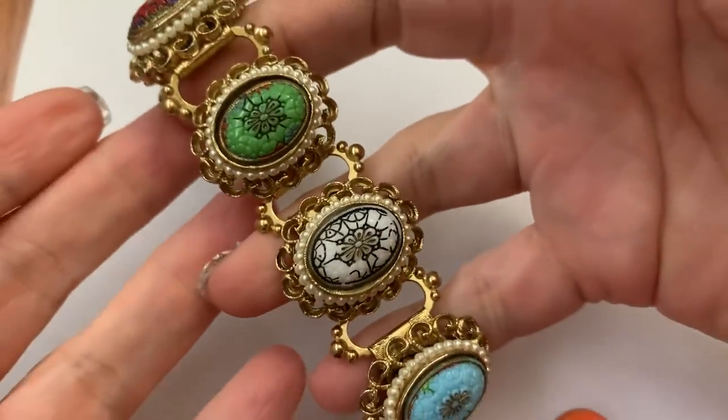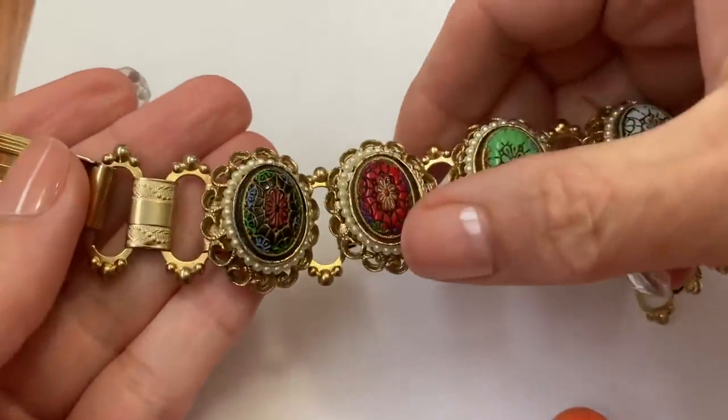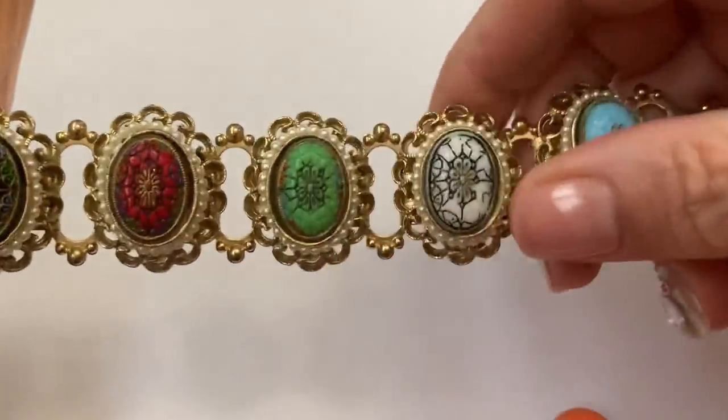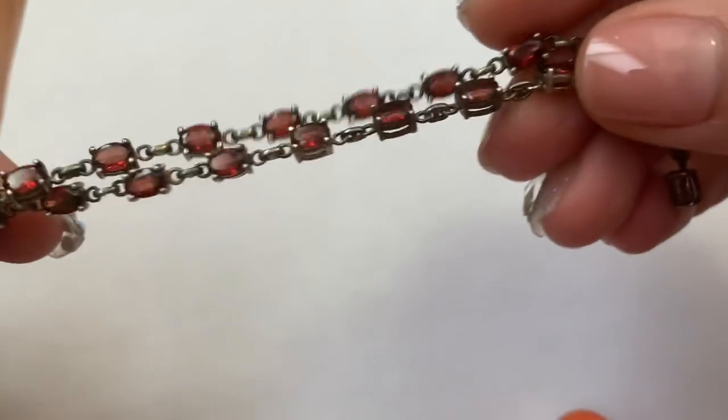I still have this pressed glass Victorian Revival bracelet with the book chain. I still have this sterling and garnet necklace.